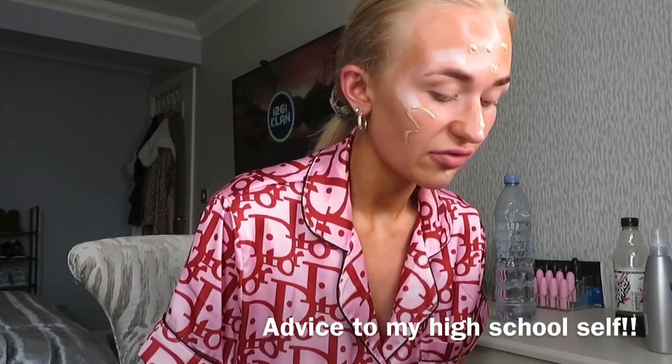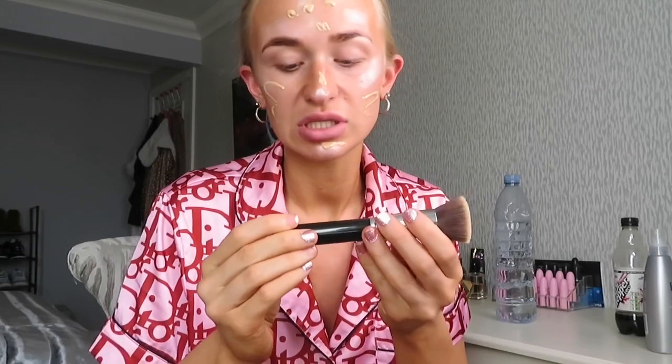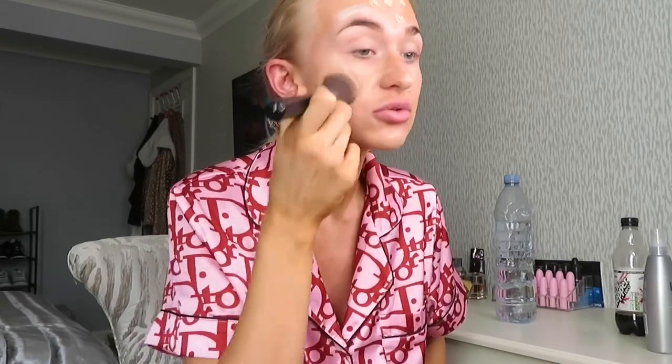First question: if you could tell your high school self anything, what would it be? I'm also using the Sigma Flat Kabuki brush F80 to blend. I would 100% say: do not take yourself too seriously. School is not life - it really isn't. When you're in school it's easy to feel like you've got to be friends with everyone and impress everyone, but as soon as you leave school, trust me, no one cares.